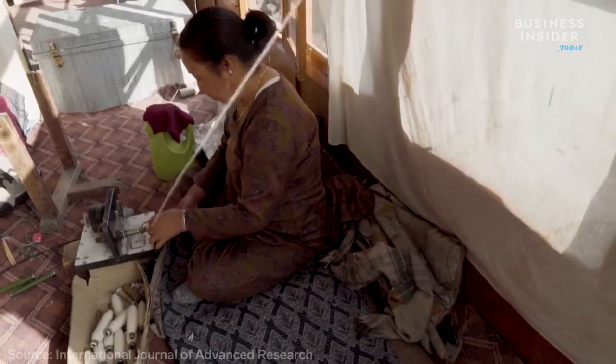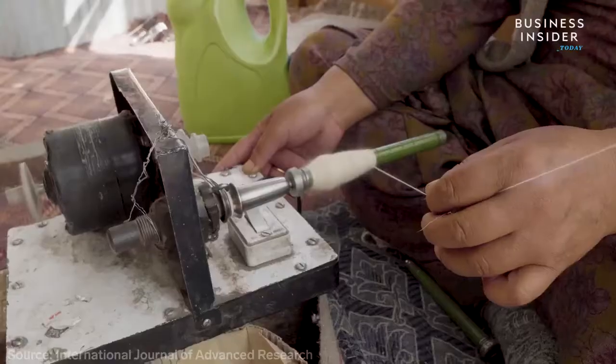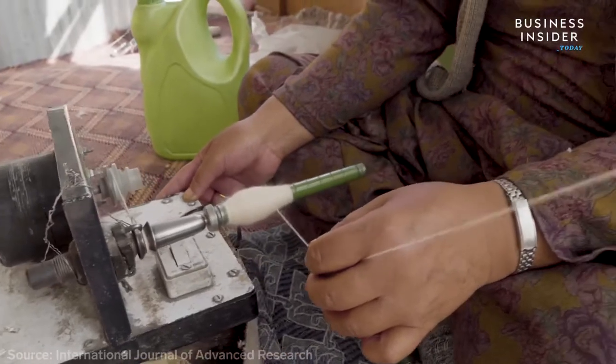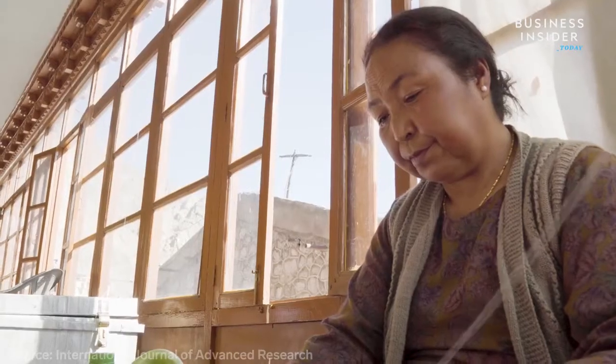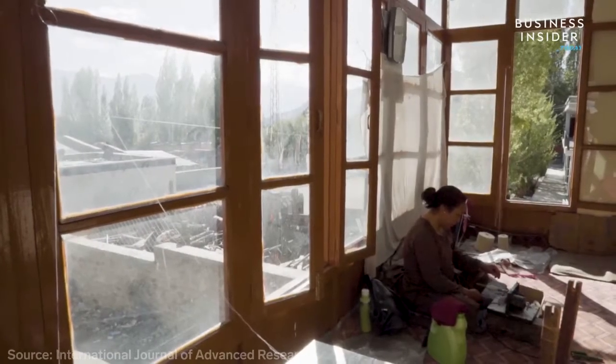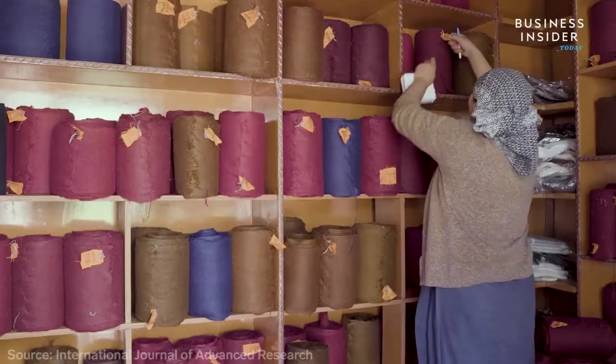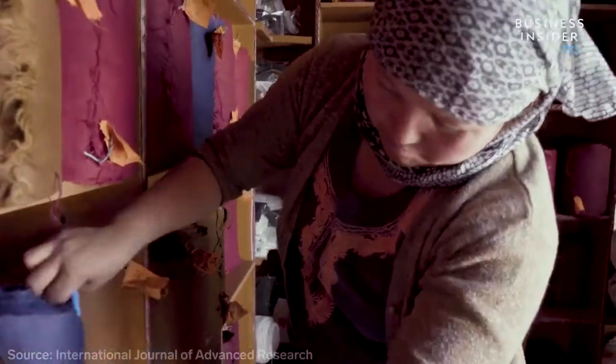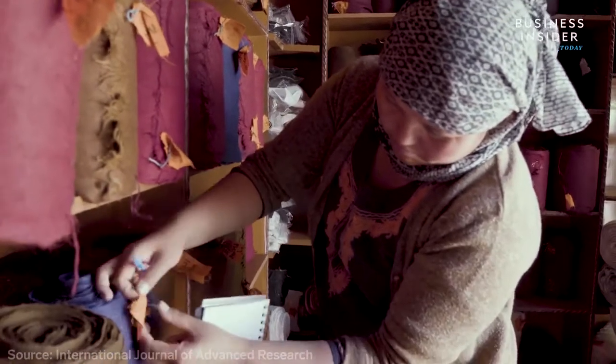The pashmina industry is still a major contributor to the region's economy, but it has seen a decline at the end of the 20th century due to a rise in modern technology, competition from other countries, and cheaper imitation shawls. Lockdowns imposed by India's government in Kashmir also impact business owners.